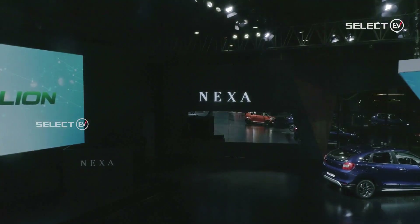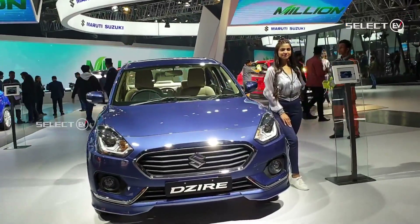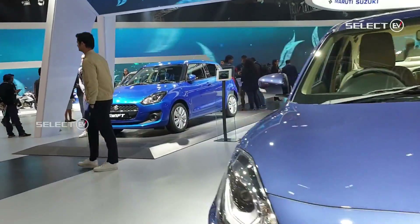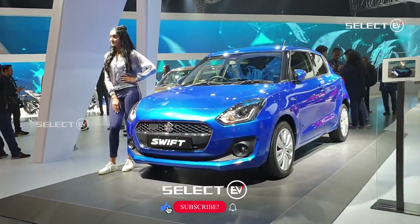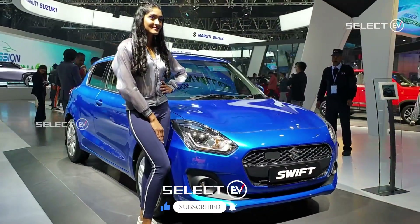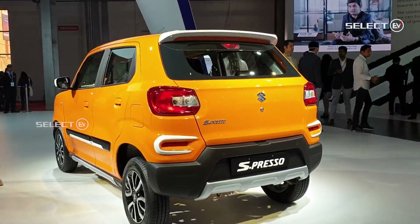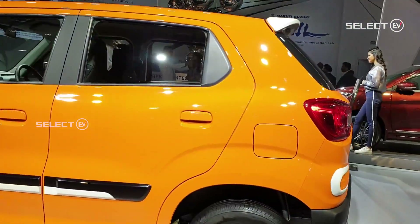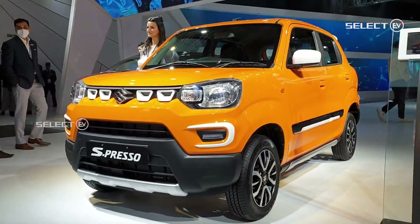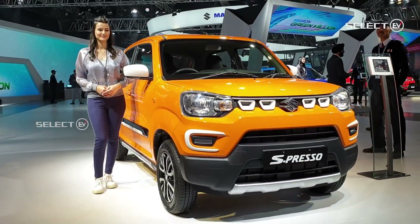Coming to the Maruti Suzuki pavilion highlights: the pavilion will be spread across 4,118 m² at Hall number nine. The pavilion will be divided into four zones — sustainability zone, technology zone, innovation zone, and the adventure zone. The company will showcase a grand SUV amphitheater with an elevated section featuring a range of SUVs and UVs by Maruti Suzuki.